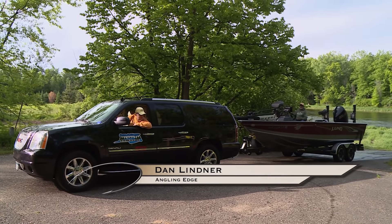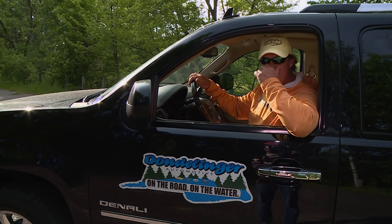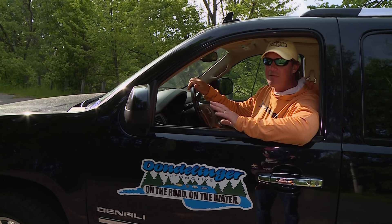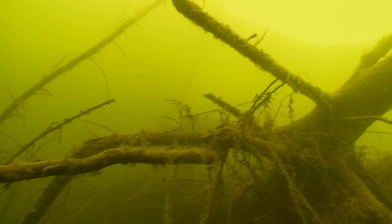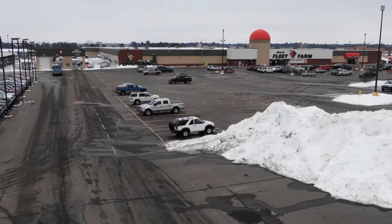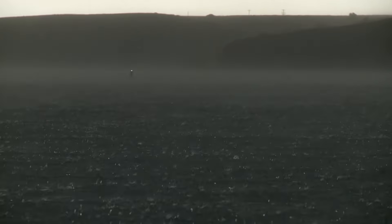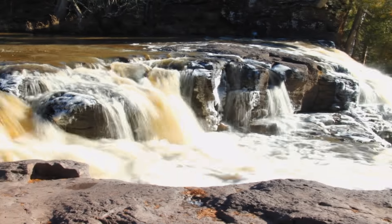You ready to go, Al? Yeah, all good, man. I'm really excited. Al and I are fishing a body of water — maybe I should say a section of water we have never fished before. We've heard a lot of stories about a lot of fish and this is going to be a fun excursion, just testing the waters. It's been a long winter — the worst winter I've ever seen up north. Snow, more snow — the entire Midwest got dumped on, and rain and rain and rain. Everything is flooded.